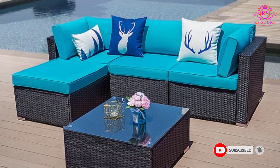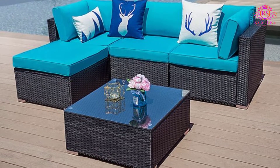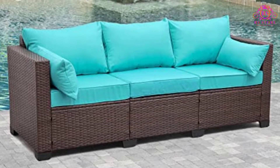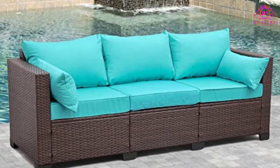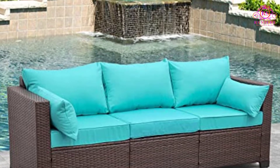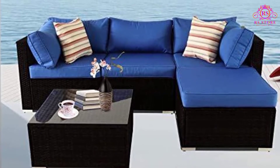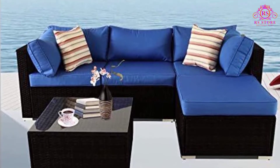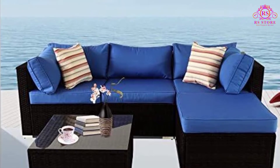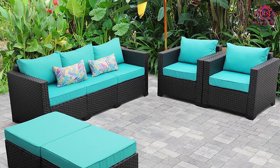Furthermore, this set comes with two ottomans that can also be used as a coffee table for added pleasure. This ottoman can also be used as a stool for sitting when the need arises. Its cushions are soft and overstuffed to ensure they are suitable for use. Additionally, this chair is easy to put together. The package comes with straightforward instructions making the whole process an easy one. Also, the set is lightweight, making it easy to move around the outdoor space. Suitable for indoor and outdoor living areas.